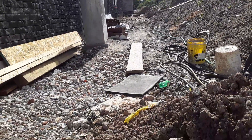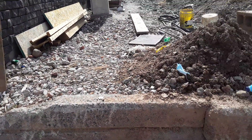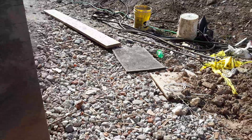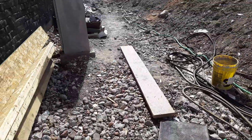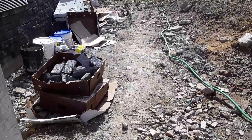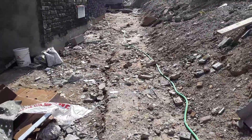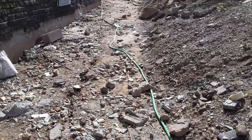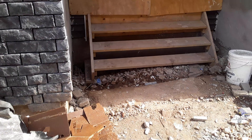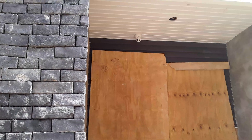The entrance will be in this direction, from right here. The entrance to the building will be here. Obviously it's not going to be anything like this — it's going to be something more modern, more sophisticated.